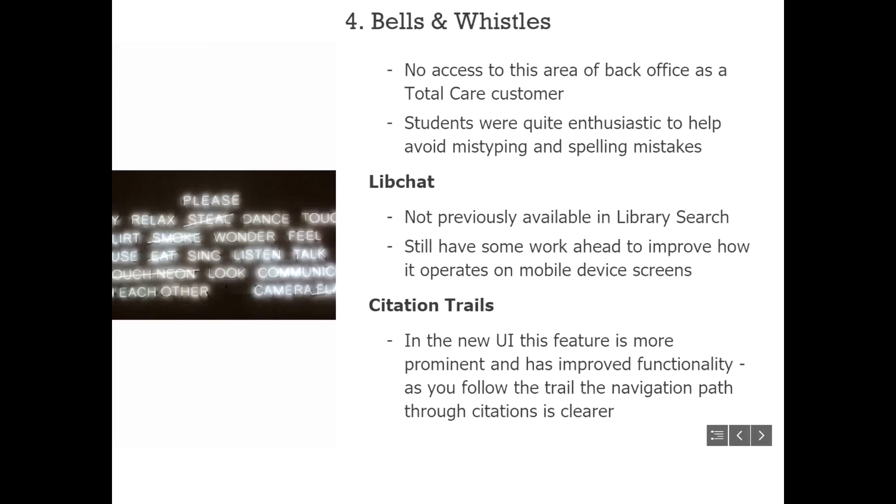Peter discussed a few things bundled together as 'bells and whistles' — not necessarily new features of the new UI, but things they were taking the opportunity to promote as new features alongside the big change. Auto-complete was one: surprisingly, it hadn't been turned on in the old UI. As something they couldn't configure themselves in the PRIMO back office, it was out of sight, out of mind, and never rose to the top of their attention list.